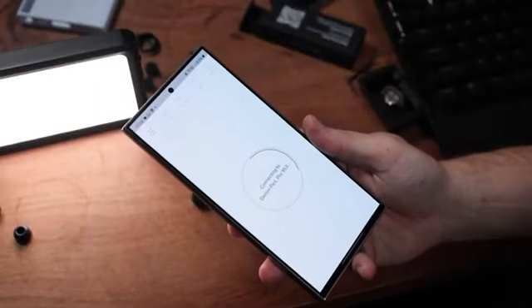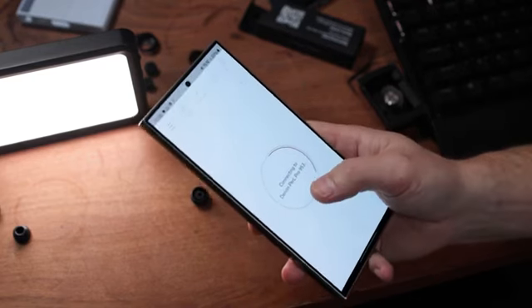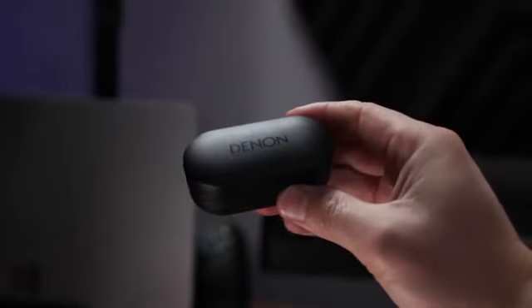I did encounter some connectivity issues — it takes some time to connect to the Denon Headphones app, not to your phone, but when you want to change profiles or noise cancellation settings in the app. Getting into the app is a little bit slow, but it's not the end of the world because they connect really quickly to your phone, and once those profiles are set up, you're good to go. The earbuds weigh 8.6 grams and the case weighs 55.5 grams, so it's relatively small and very light in your ear. The buds use Bluetooth 5.3 and support APTX and AAC codecs.